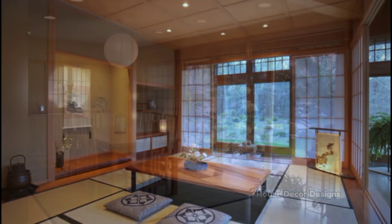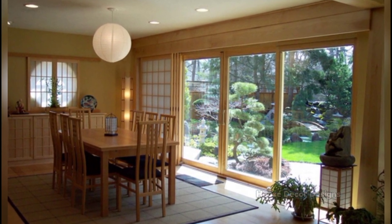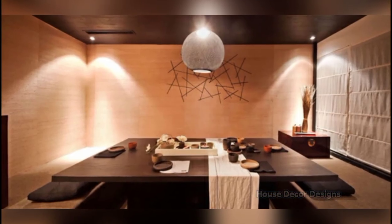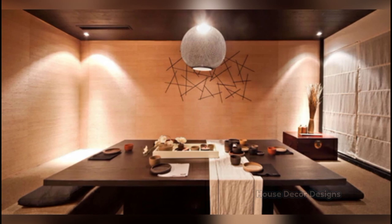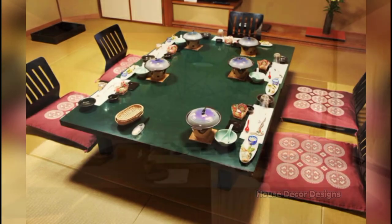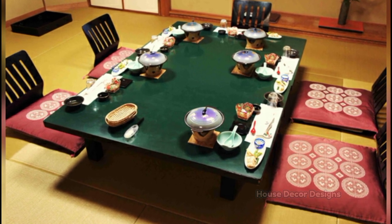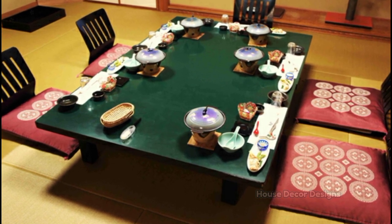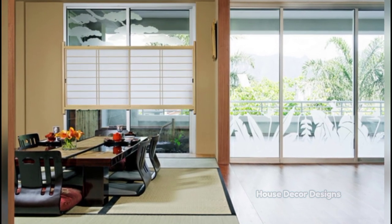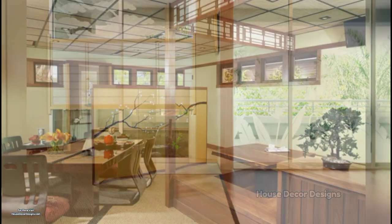We love dining rooms with that wow factor. It's easier than you think to create a stunning contemporary dining room in your home with wallpaper and color. One of the easiest ways to create a statement on your dining room walls is wallpaper with a graphic pattern. Black, gray and white patterns give you a clear palette for adding a vibrant accent color. A simple color palette allows your wallpaper to shine and your accent color to play a supporting role.